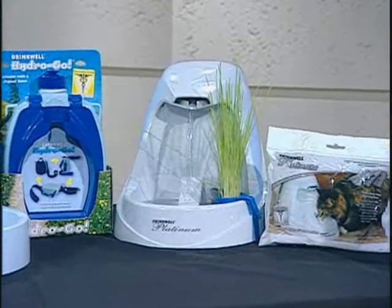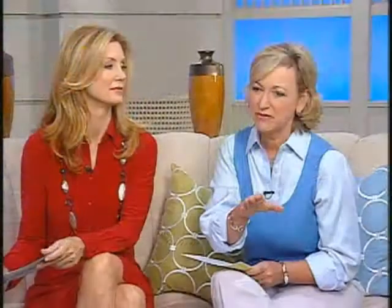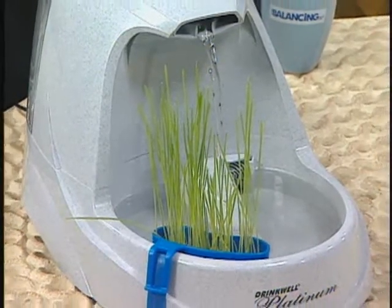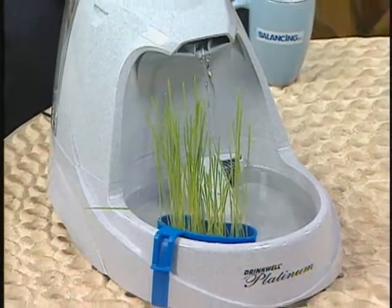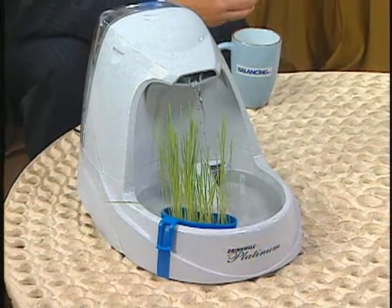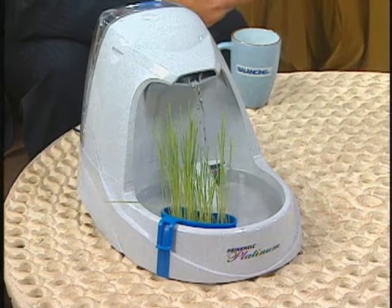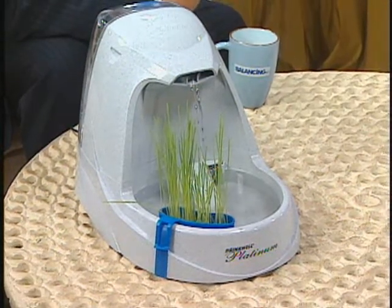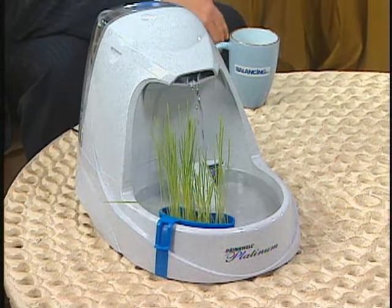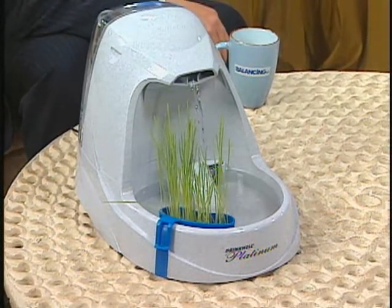Needless to say this became a problem, and one day Mary did something about it — she invented the DrinkWell pet fountain. The water constantly circulates through a replaceable charcoal filter and free-falls back into the bowl, which aerates the water and makes it fresher tasting to the pets. The circulation attracts cats to drink more, resulting in better health and much more water intake. Plus, it has a real soothing sound to it.